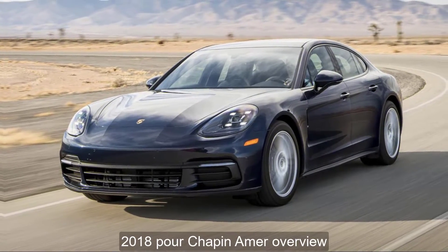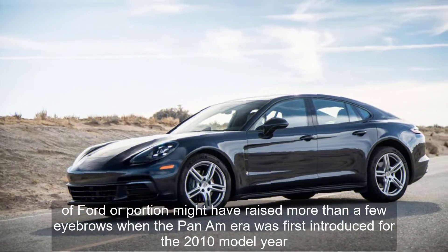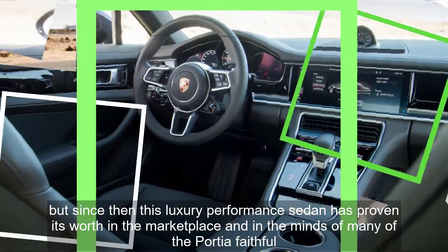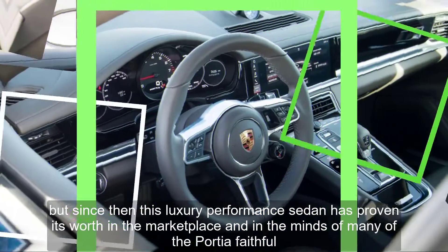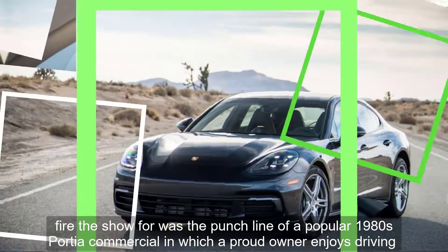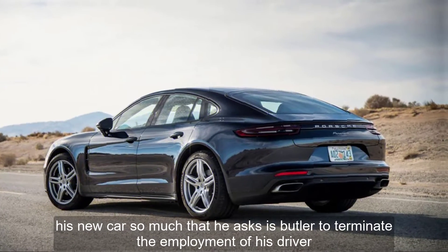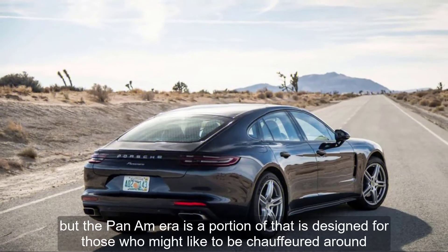2018 Porsche Panamera Overview. A four-door Porsche might have raised more than a few eyebrows when the Panamera was first introduced for the 2010 model year, but since then this luxury performance sedan has proven its worth in the marketplace and in the minds of many of the Porsche faithful. 'Fire the Chauffeur' was the punchline of a popular 1980s Porsche commercial, in which a proud owner enjoys driving his new car so much that he asks his butler to terminate the employment of his driver. But the Panamera is a Porsche designed for those who might like to be chauffeured around.